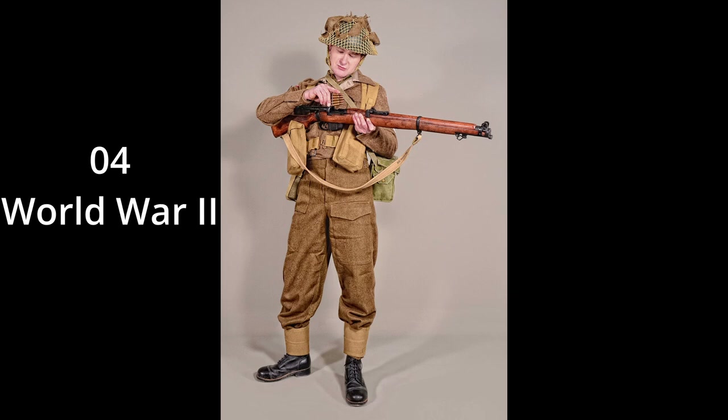Number 4: World War II. British Tommies wore this uniform during World War II. I don't know if you can notice, but the left pocket in the front is huge — just absolutely huge. There's a lot of carry space, and the web belt is also rather iconic, as well as the helmet.